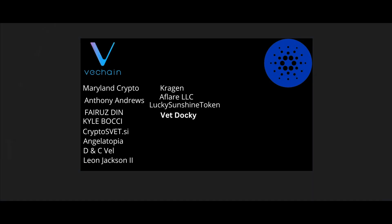I love y'all — we're gonna keep chopping wood and I'll talk to you guys soon with the Cardano updates. Thank you so much VeChain and Cardano army for your amazing Patreon support. Shoutout to Maryland for Crypto, Anthony Andrews, Fruze Den, Kyle Bachi, Cryptos, VT.SI, Angiotopia, DNC Veil, Leon Jackson the Second, Kragan, All Flare LLC, Lucky Sunshine Token, and VET Daki. Hope you enjoyed the show and I'll be back with another video soon.